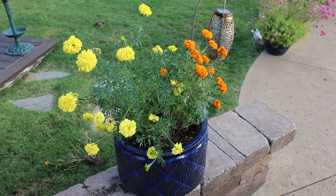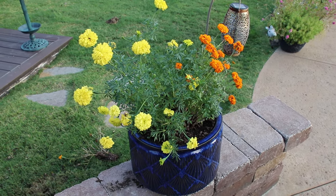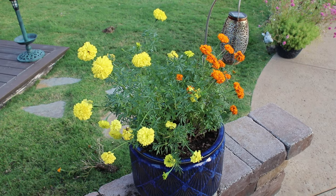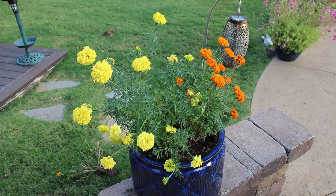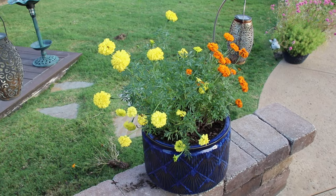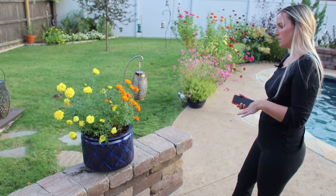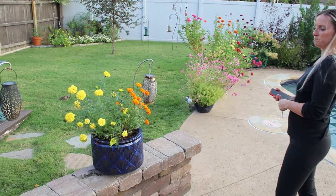I had some supertunia vista snowdrift in this pot along with some verbena and I kind of stopped paying attention to it and decided I wanted to spruce things up with some fall flowers. So I took some marigolds out of other pots that we had and moved them over here. The fun thing to do right now is look at what's looking good and what's not. We got rid of the underperforming flowers, didn't want to get rid of the marigolds, so I planted them in here to get a little bit of yellow and orange for fall. We transplanted these just a few days ago and they're looking pretty good.